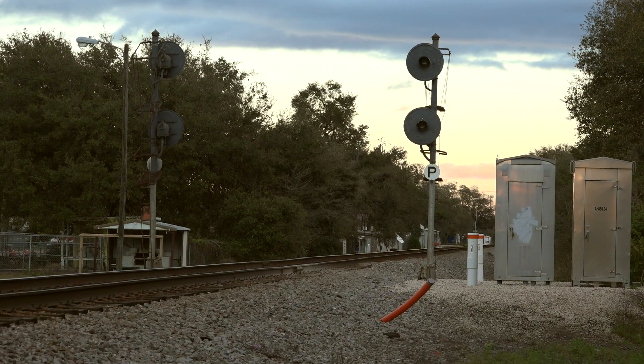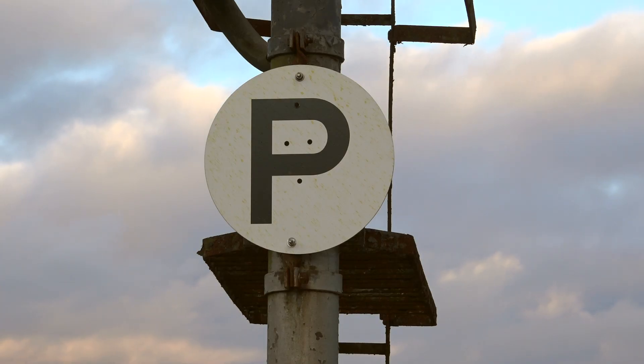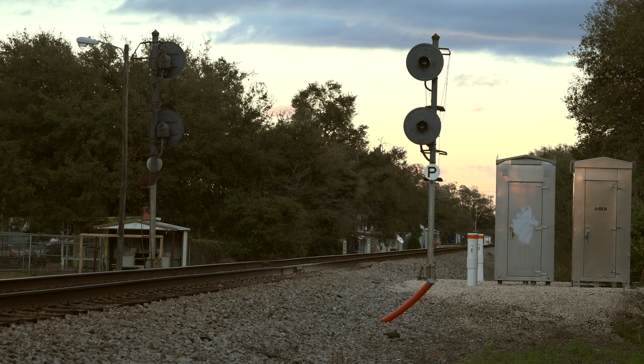A few miles away stands the distant to Winston Pass — more approach lit signals. These are searchlights but they give the same indications as the color lights at Dover. The P plate tells us this is a permissive signal. The most restrictive indication it can display is restricted proceed. Even if it's all red, a train can still pass here at restricted speed until it reaches the next signal or the end of signal territory. This goes for any signal with a number plate, a P plate, or a G plate.